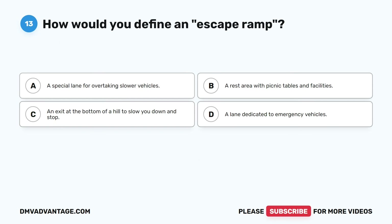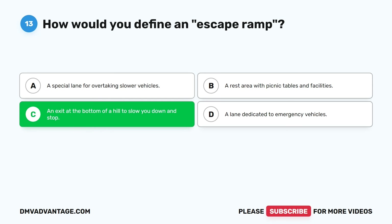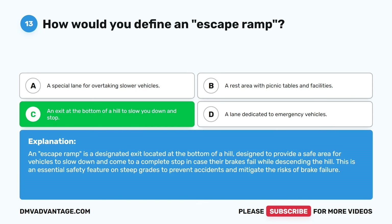Question thirteen. How would you define an escape ramp? A. A special lane for overtaking slower vehicles. B. A rest area with picnic tables and facilities. C. An exit at the bottom of a hill to slow you down and stop. D. A lane dedicated to emergency vehicles. The correct answer is C. An escape ramp is a designated exit located at the bottom of a hill, designed to provide a safe area for vehicles to slow down and come to a complete stop in case their brakes fail while descending. This is an essential safety feature on steep grades to prevent accidents and mitigate the risks of brake failure.